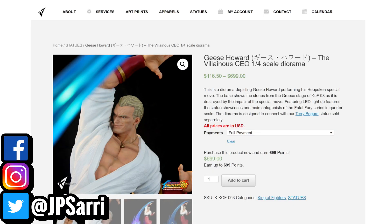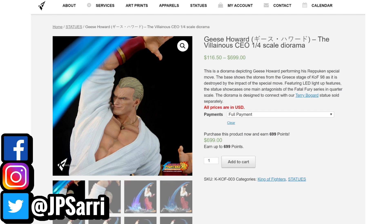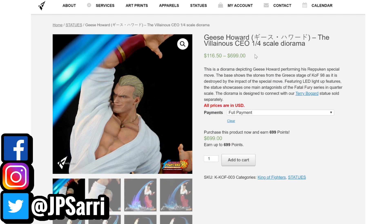All right, now I'm at the website and I'm going to have the links to all of this in the description. It is not on pre-order at SidShow yet, but eventually it will be there. Right now it's at their website. As you can see right here, it's Geese Howard, the Villainous CEO, 1/4 scale diorama. The price here is $699, which is a very fair price in comparison to other collectibles at the same scale, particularly of this style.